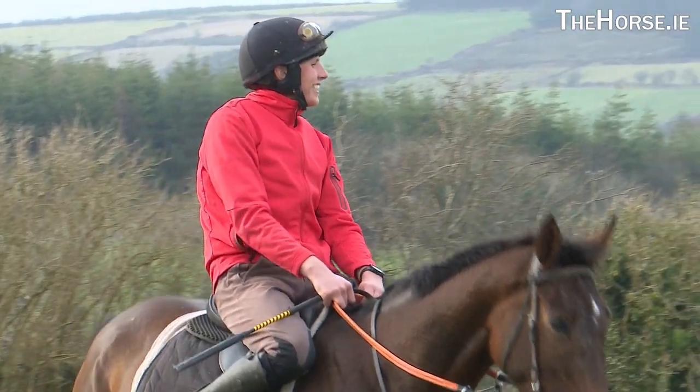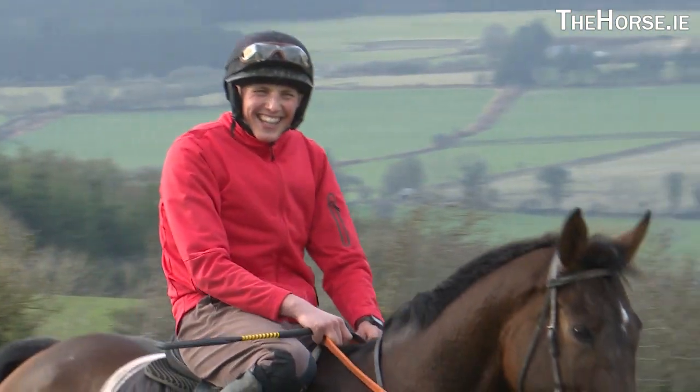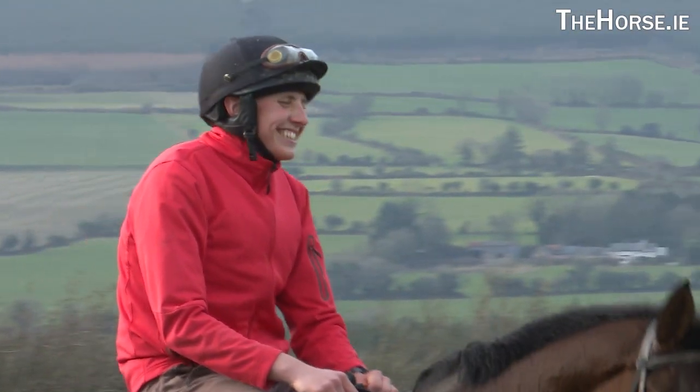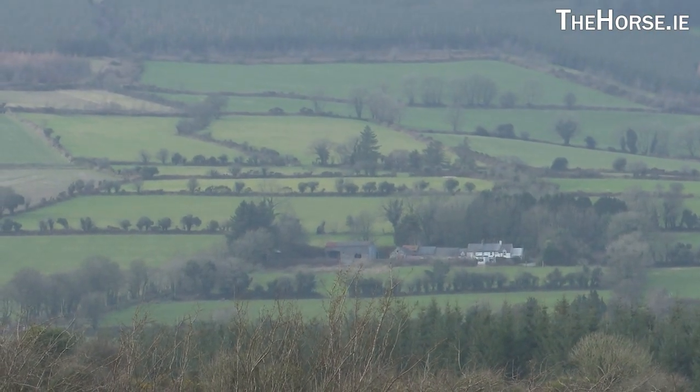I really enjoy working with young horses especially, just getting them going and getting them to know their job. But seeing them go on is the biggest thing I suppose — going on and performing for other trainers and winning the big races. And hopefully one day we will have something to do with a Grade 1 horse. That's my biggest ambition.